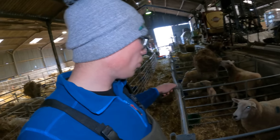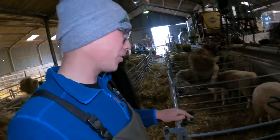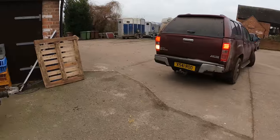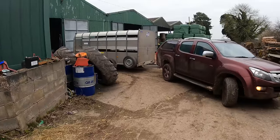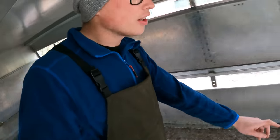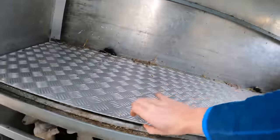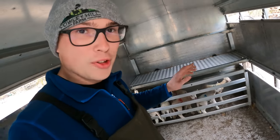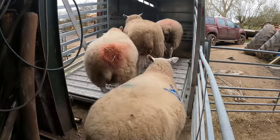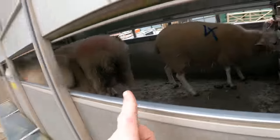Those six ewes are all inputted - really simple. I would definitely recommend the FlockWatch app, it's made life a lot simpler here on the farm and you can keep records of absolutely everything. Now we'll go get the trailer, back it up to the door, and get all these girls loaded. We've set the trailer up with lambs at the front so they can't get bashed, and then the ewes are going to go in the back. That is the lambs all loaded - I've just put the top deck down so the ewes can't jump in and crush them.